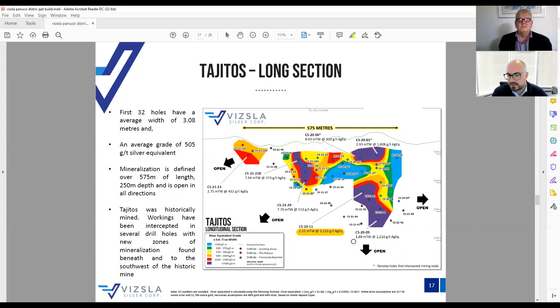The interesting part about Tijitos is that there are no base metals in it at all — it's just silver and gold, which is a little different from Napoleon and other veins in the area. We've traced it for over 575 meters on strike across those 32 holes, to 250 meters depth, at three meters true width averaging 505 g/t silver equivalent. We're quite impressed by what we see here. It's totally open to the north, south, and at depth. Although it's not the same three-kilometer-long vein as Napoleon, I suspect it'll get a lot longer in strike. There's no indication the grades are shutting down at depth at all.